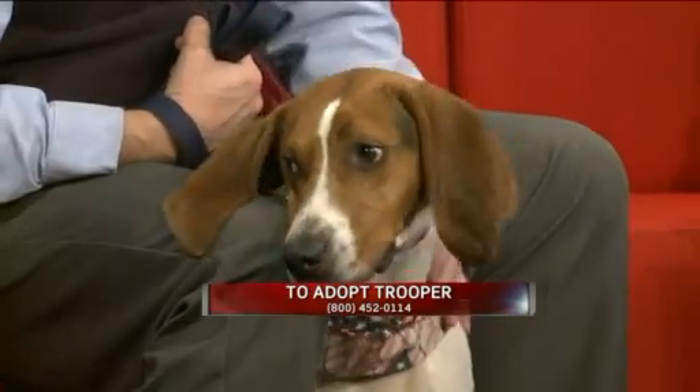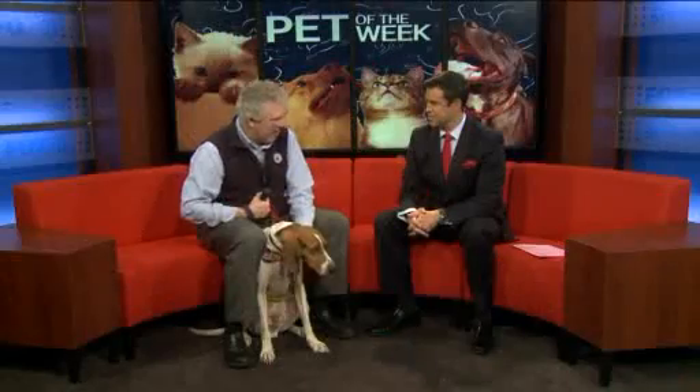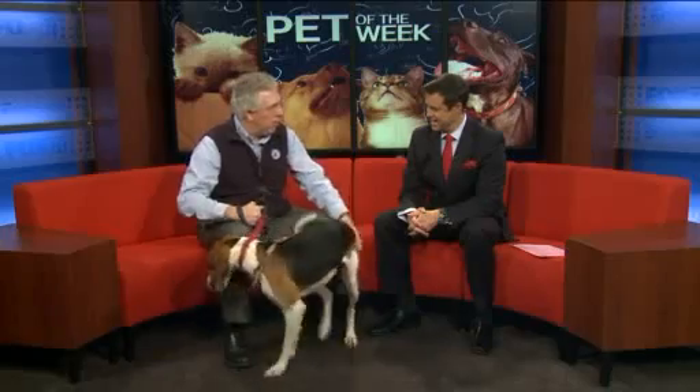So he'd like to be outside. He likes exercise. Does he like games, fetching, things like that? I think he could learn, but he really likes smelling — just exploring. So if you want to play a game, you can put things around and have him find them and then reward him, and then you can develop that into other games.